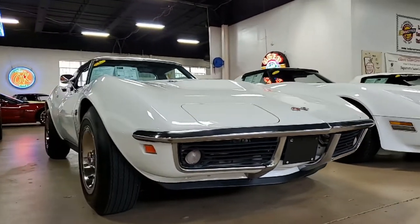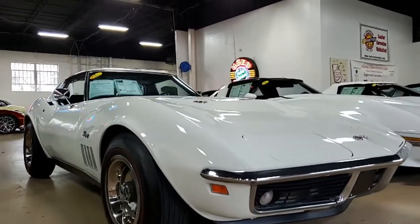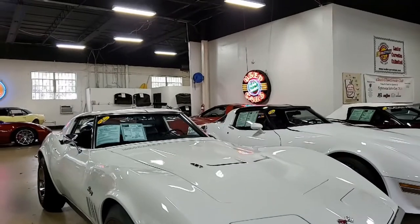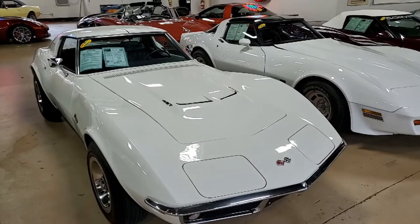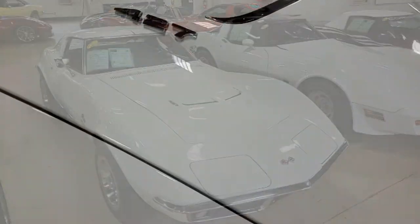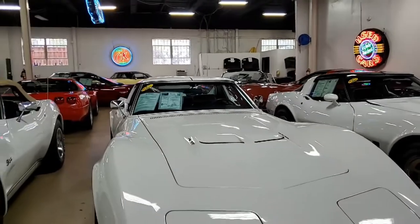This car has a four-speed manual transmission and numbers-matching 3.08 heavy-duty posi rear end. Some of the features on this car include air conditioning, power steering, power brakes, tilt and telly, redline tires, AM/FM radio, front fender louver, vent trim, and it has headrests.